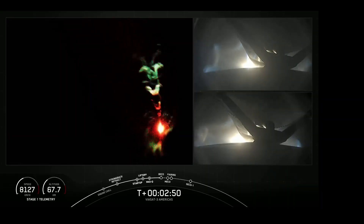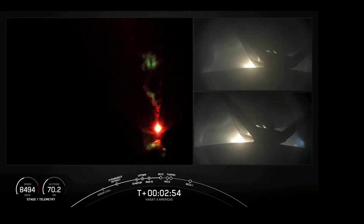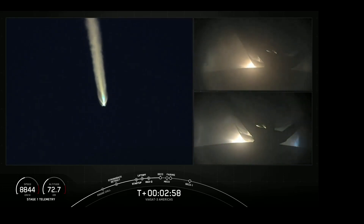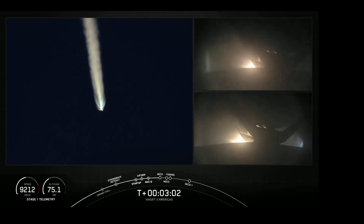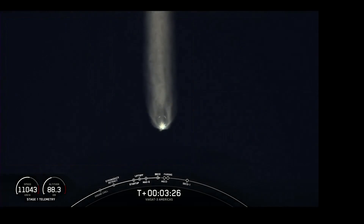No return also means no dueling rocket engines during the boost-back — I'm gonna miss that. One fun point though: the initial stage of the rocket did enter sunlight from around T+2 minutes 50 seconds for just a very short time. Now the rest of the launch was all pretty standard stuff.